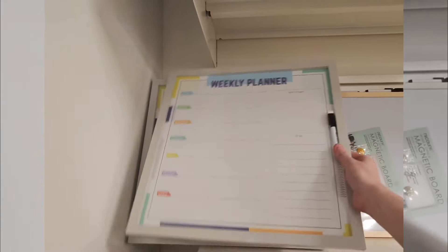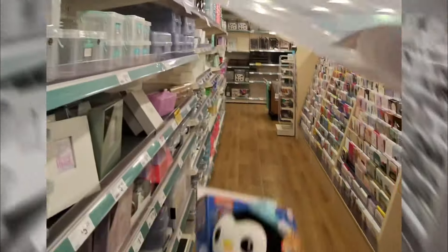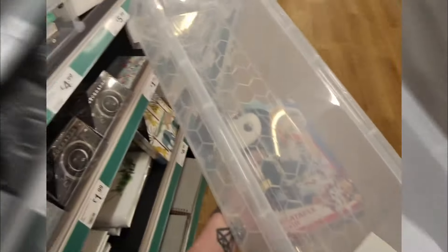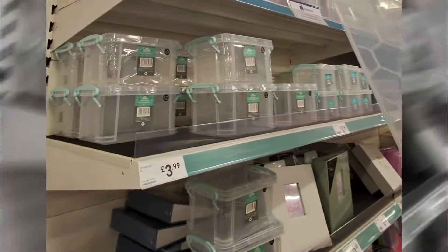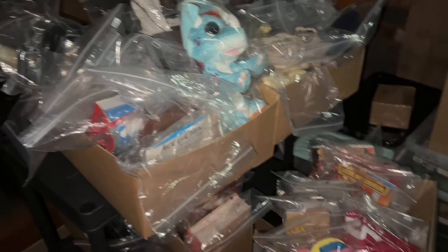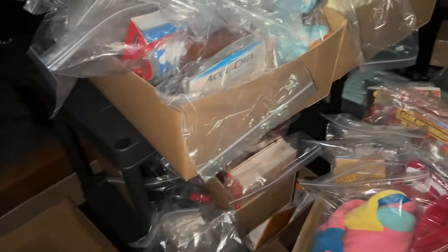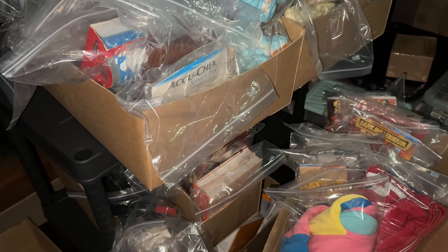We'll come back and recap the charity shop pickups, open that parcel, and then should be pretty much good. We'll see what else happens today. Something like that could work - this is the current situation with the boxes. I've just bought some new ones, so I'm going to try transferring them over and we'll see what they look like.